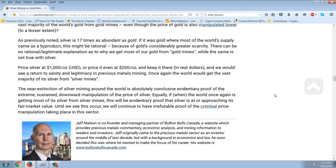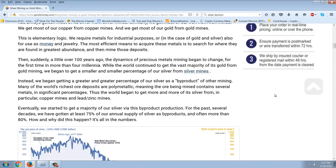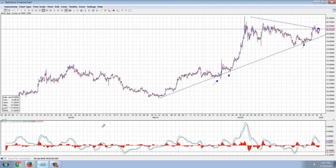Once again, the world would get the vast majority of its silver from silver mines. The near extinction of silver mining around the world is absolutely conclusive evidentiary proof of the extreme sustained downward manipulation of the price of silver. Equally, if and when the world once again is getting most of its silver from silver mines, this will be evidentiary proof that silver is at or approaching its fair market value. Until we see this occur, we will continue to have irrefutable proof of the criminal price manipulation taking place in this sector. That's Jeff Nielsen — excellent, excellent article. I couldn't agree more. Silver is still the most manipulated commodity on the face of the earth. A $20 price is the equivalent — I showed you the national debt since that price low in silver. The national debt has gone up roughly fourfold, but silver's gone up fivefold. We're still hovering at those near $4 lows — 600-year price lows for silver. Moving forward, I think we're going to see some explosive price action. We'll talk to you next time.